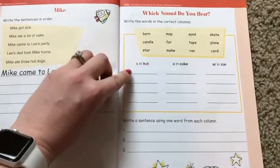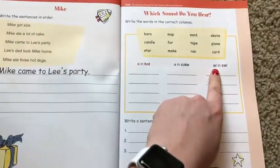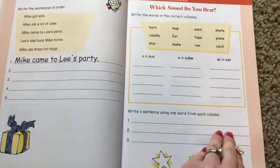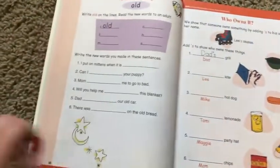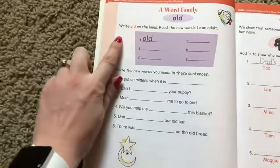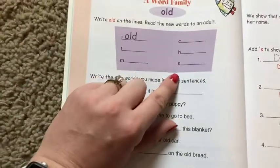Here are some sounds — this is for vowel sounds: you have the short A, the long A, and then R as in 'car,' and students can find those from the story as well. Write a sentence using one word from each column. Here we have a word family for 'old' — told, fold, mold, cold, hold, and sold — and then you put those words into the story.